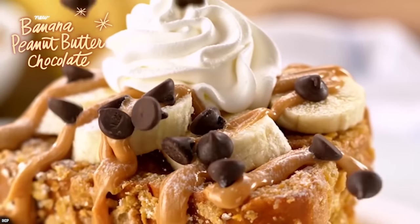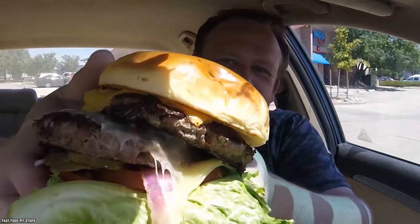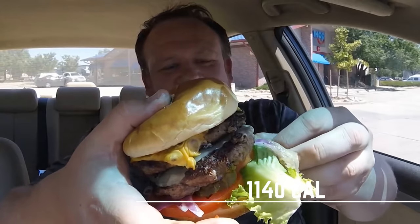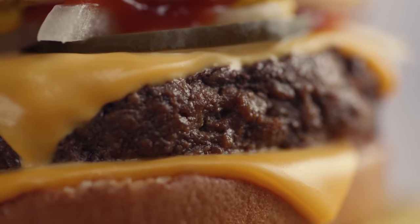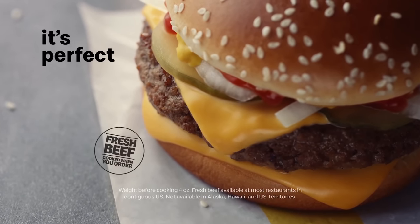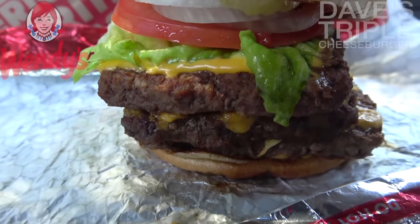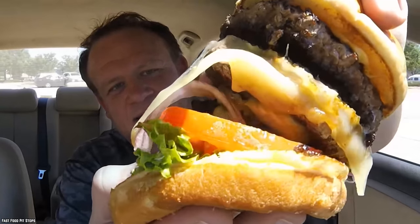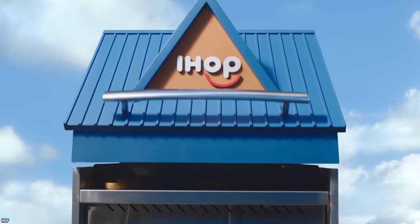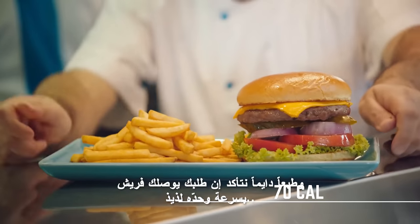The truth is IHOP's menu is one of the unhealthiest in fast casual dining. Take the Mega Monster Cheeseburger — it clocks in at 1,140 calories. That's 590 more calories than a Big Mac, 610 more than a Quarter Pounder with cheese, and 475 more than a Whopper. Even Wendy's Dave's Triple has 50 fewer calories, and that burger has three patties while the Mega Monster only has two.